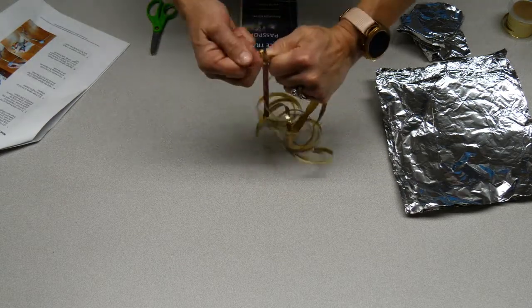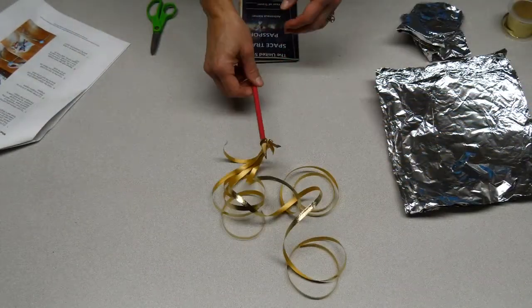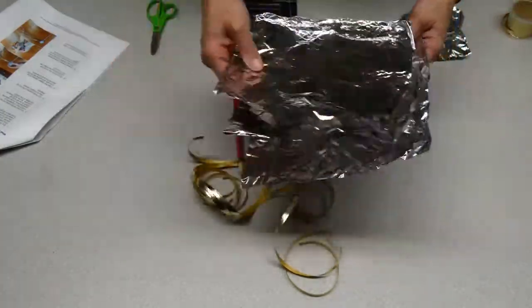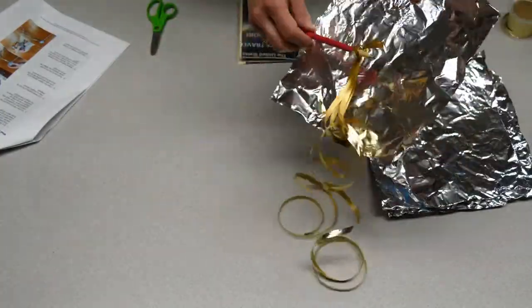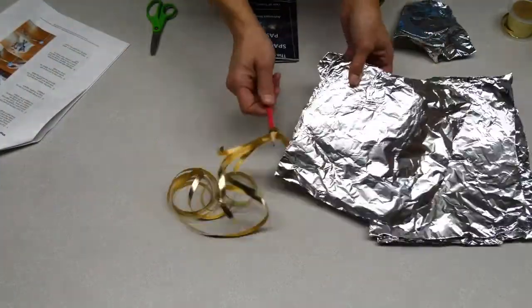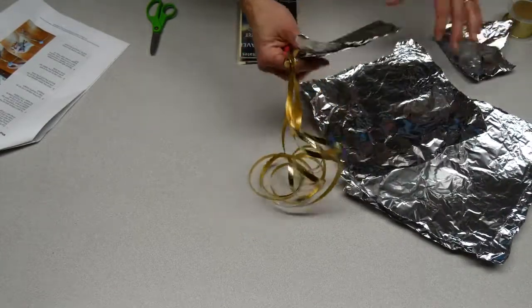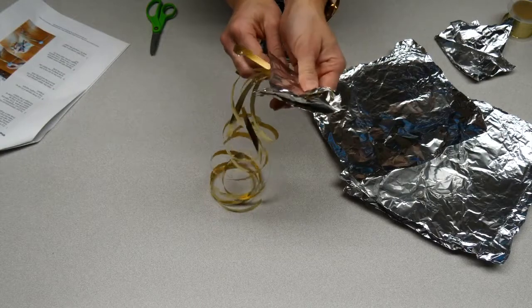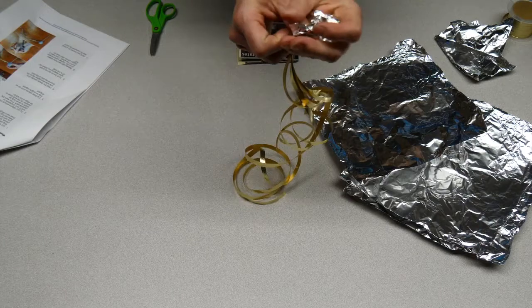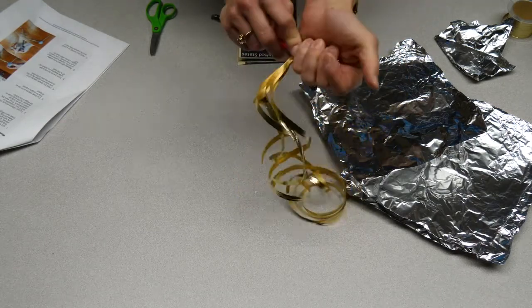Tie the ribbon around, so you have your long ribbon tails. Then take three pieces of foil that are roughly square-shaped. Make sure the ribbon is pulled away, and then make a ball with the foil — squeeze it really tight. That ball represents the nucleus of the comet.